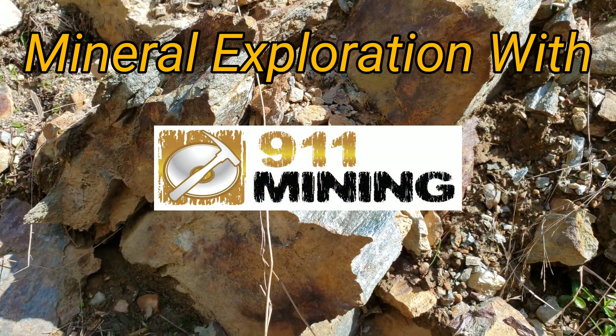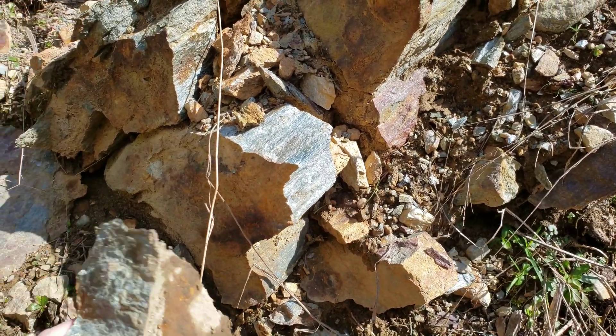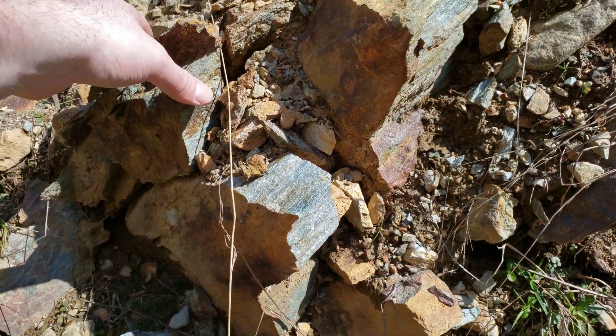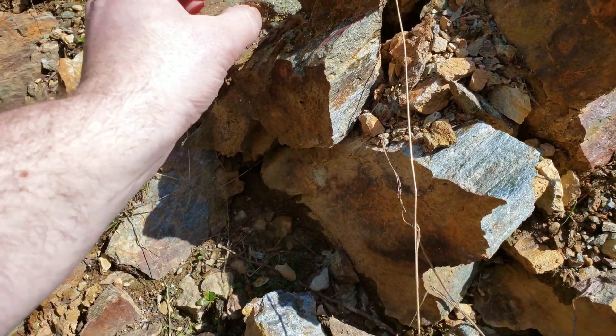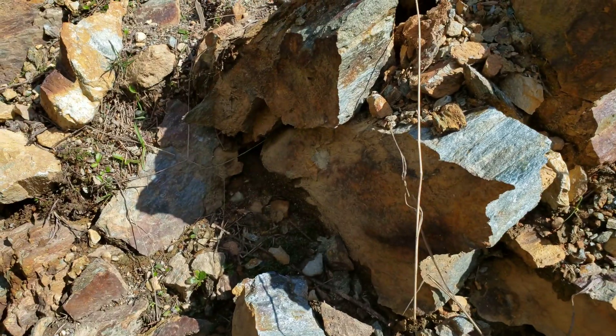We were just driving by so we thought we'd quickly stop and show this. You have a showing here — it's got schistose rock, a bit of quartzite and quartz, and you have a massive sulfide showing a little bit down here, but most of it is behind me.